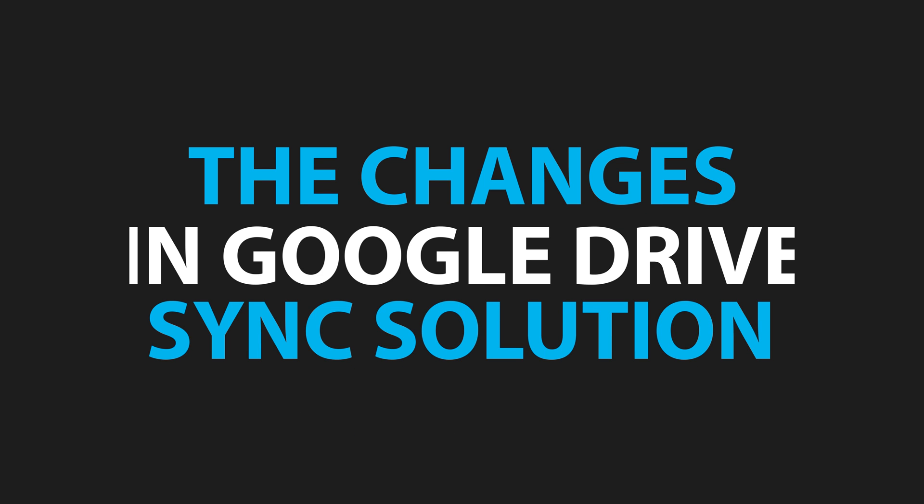If you're interested in learning more about that, you can check out our playlists on our YouTube channel on the link below, and our team will show you how you can learn, no matter what stage of business you're at, to get more out of your tech. In this video, I'm covering what are the changes in the Google Drive sync solution world and why you need to take action if you're still using Backup and Sync.